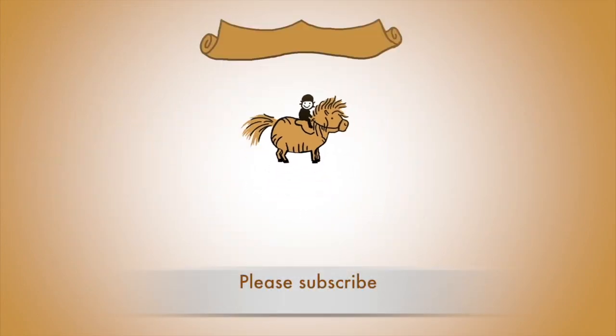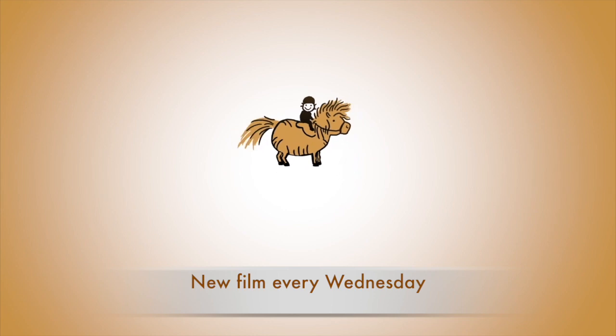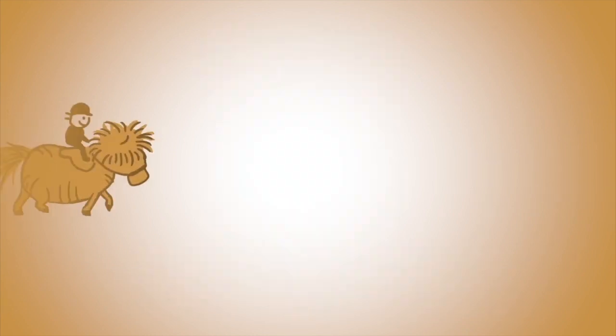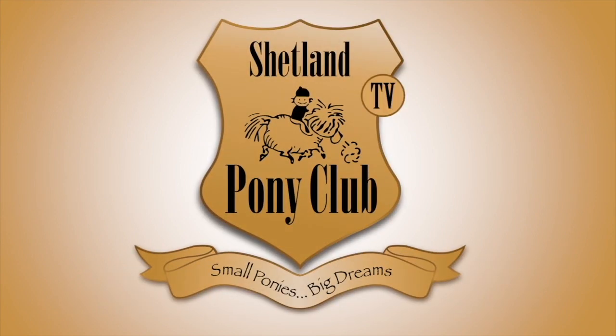Thank you so much for learning about ponies with us online. There's a new film every Wednesday. You can get it by subscribing to our channel, or come on over and join us at shetlandponyclub.co.uk where you can book to come riding Shetland ponies with us.